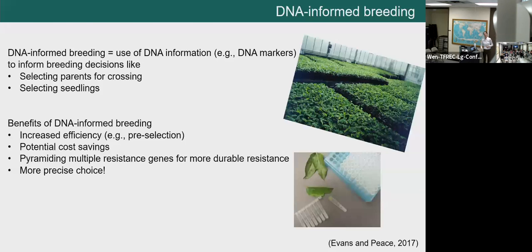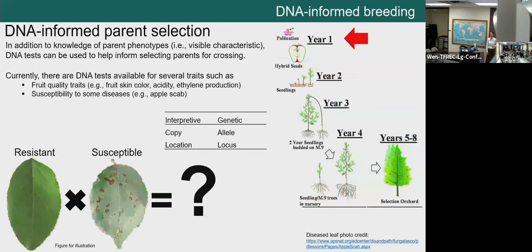How do we use DNA information? One of the most efficient methods is DNA-informed parent selection. Apple breeders have extensive knowledge of parent phenotypes — the visible characteristics like fruit type and disease resistance. But parent phenotypes are not necessarily predictive of what the progeny will look like — just like in human families, what parents look like doesn't necessarily indicate what the kids will look like. We have several DNA tests for traits such as fruit quality and susceptibility to some diseases.